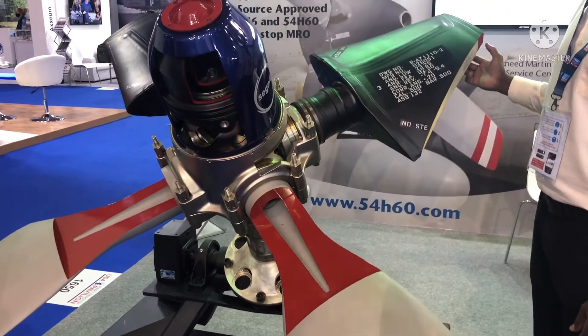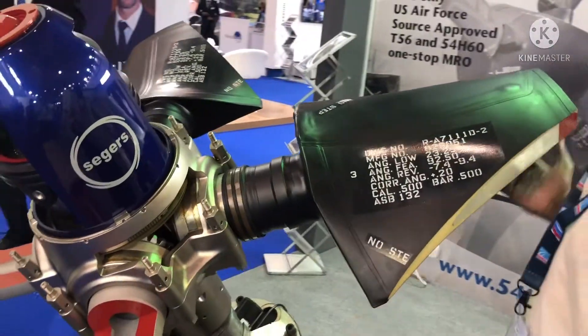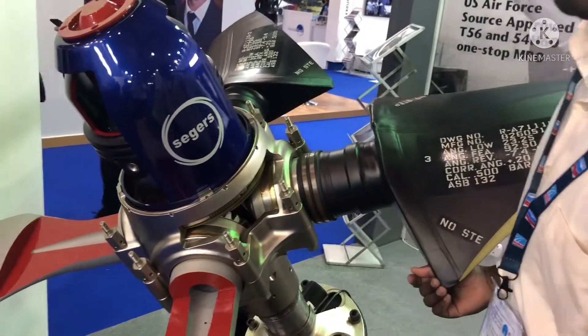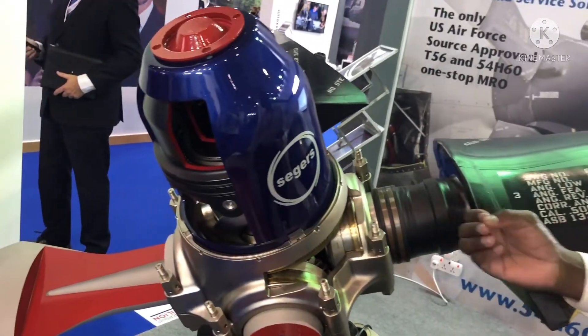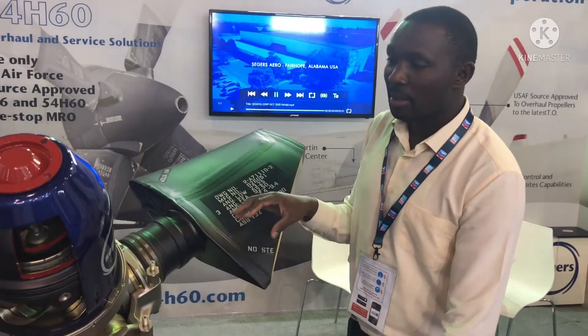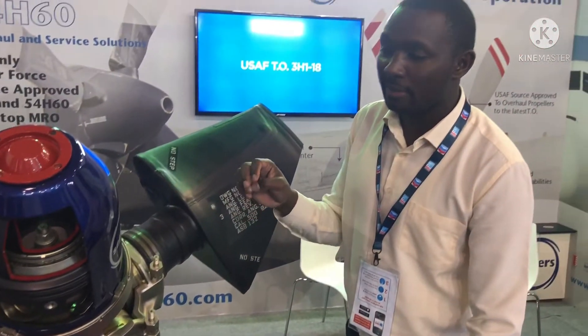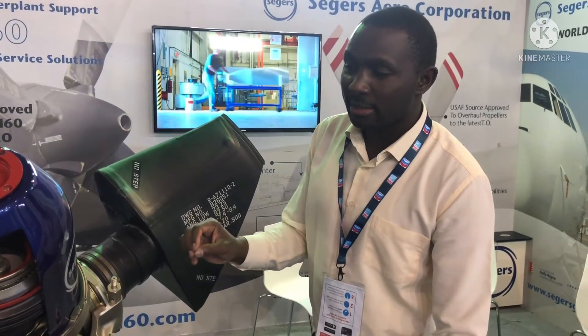This regulates the speed of the engine. If the speed of the engine is low, the blade angle will decrease to reduce thrust torque on the engine and reduce the speed. But if the speed of the engine goes higher than the RPM the pilot set, then the blade angle will increase to a coarser pitch.